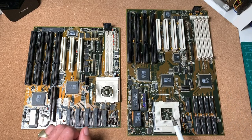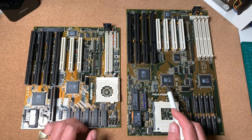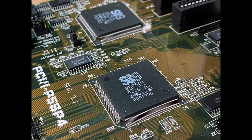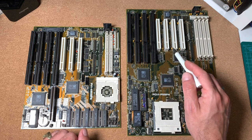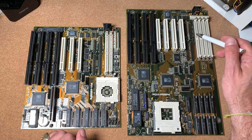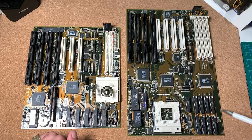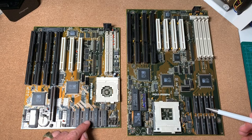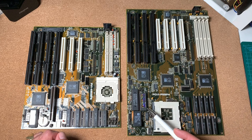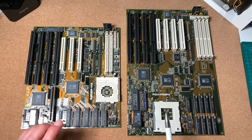For the Socket 4 platform, we have the ASUS PCI-P5SP4 mainboard, also with a SIS chipset — which makes the comparison even fairer. It features four ISA connectors, four PCI slots, an integrated IDE controller, floppy controller, and four 72-pin EDO RAM slots. Just like the 486 board, it has 256 KB of second-level cache at 15 ns, the same Award BIOS version 4.50G. This makes this challenge, from my point of view, the fairest one I've seen so far.